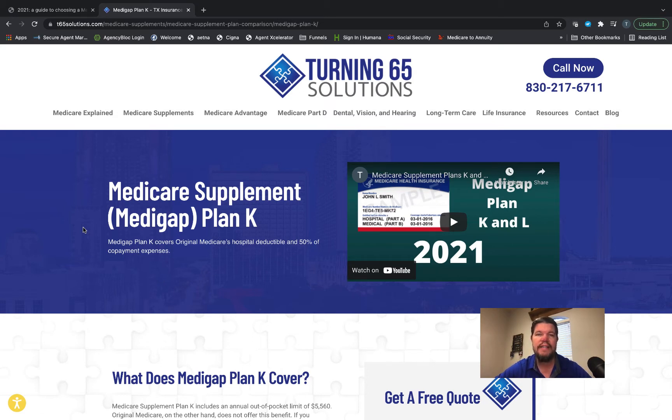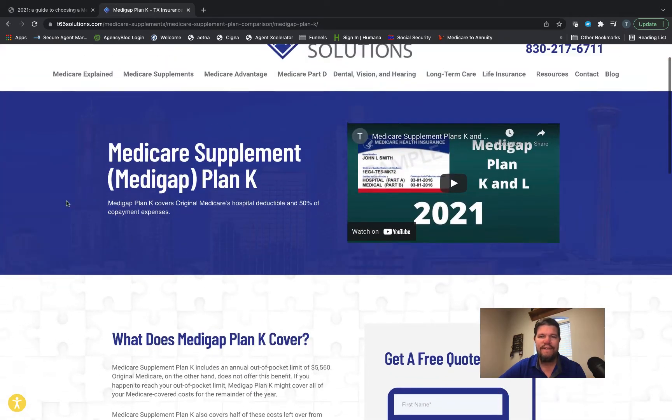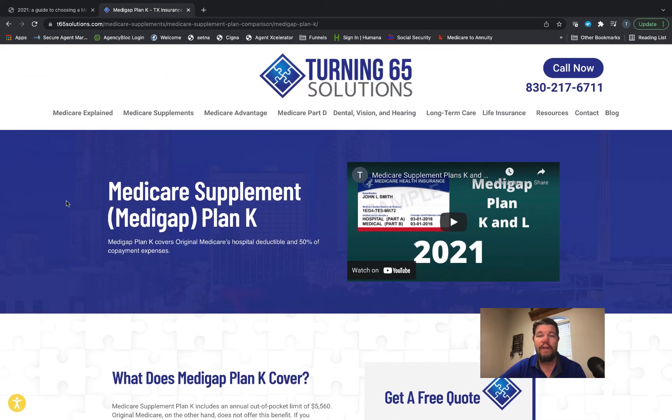Now these are two plans that are available that are a little less popular than say the G, the N, or the F, but they're still out there and they have some things that have been changed and updated for 2022. We want to make you fully aware of that. We've got a great article right here on our website that goes into each of these plans pretty specifically and tells you exactly how they work.